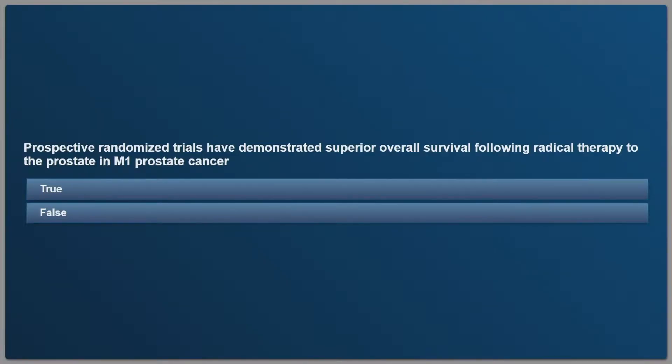The third and final question: prospective randomized trials have demonstrated superior overall survival following radical therapy to the prostate in M1 prostate cancer. True or false?